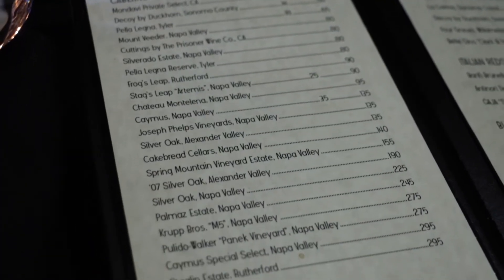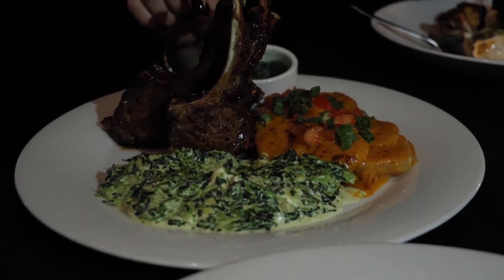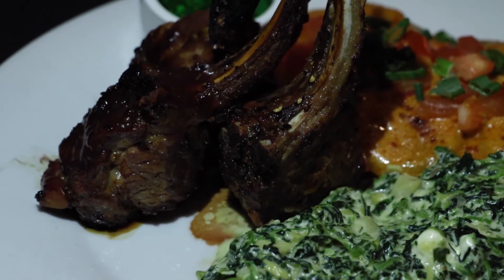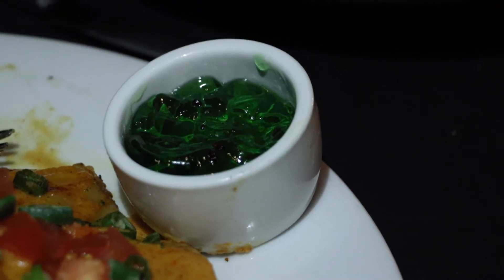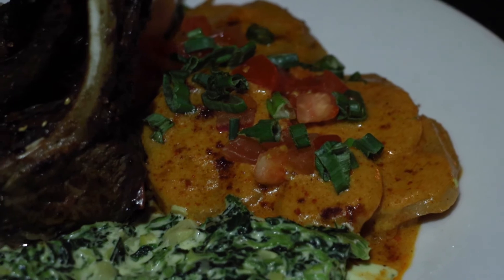One of their signature dishes here at Dakota's is the lamb chops. The lamb chops are from Australia — it is a grilled lamb chop served with a mint apple jelly along with creamed spinach and scalloped potatoes. Doesn't this look amazing?